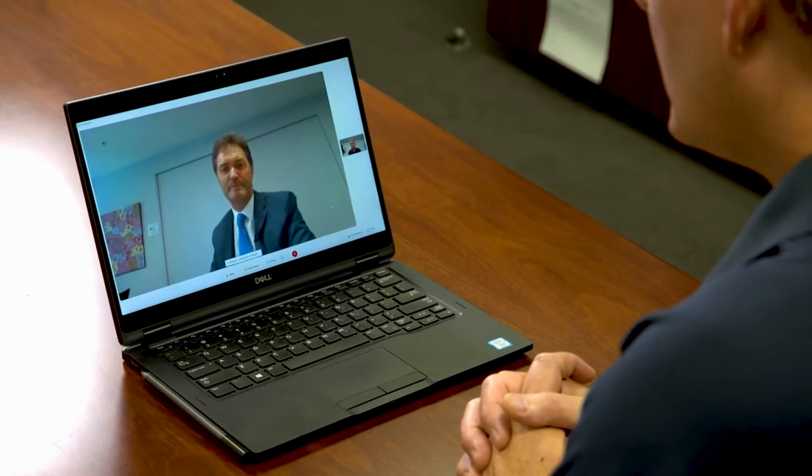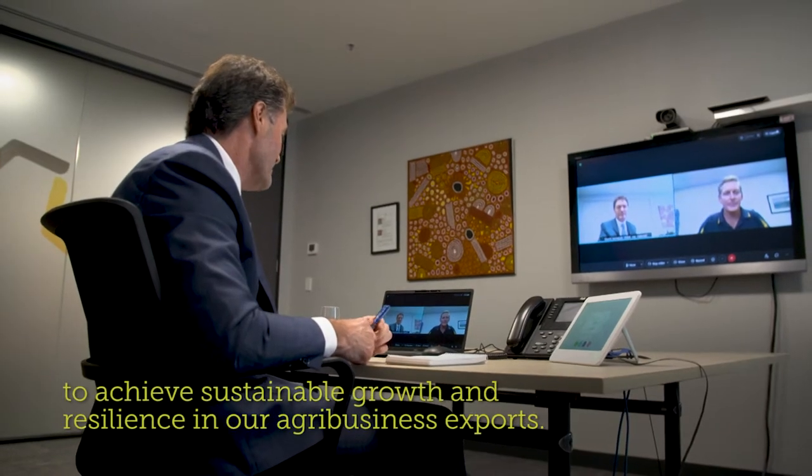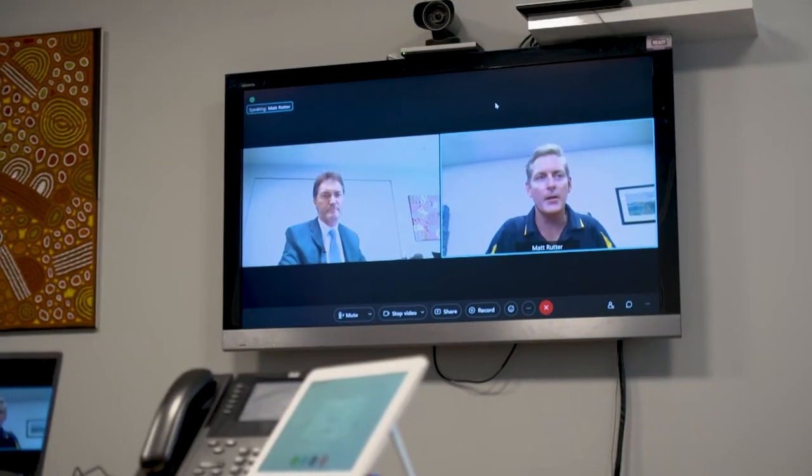Matt has worked closely with Austrade, Australia's international trade promotion and investment agency, to find a way forward. Thailand has just implemented new health certificate protocols, which will be positive for moving into that market. Thailand is seen as one of the main growth markets, driven by demand from the hospitality and tourism sector — hotels and restaurants. However, no market will replace China in terms of sheer volume. Having Austrade's team on the ground, helping with research and talking to customers, was critical in bridging the gap during the pandemic.